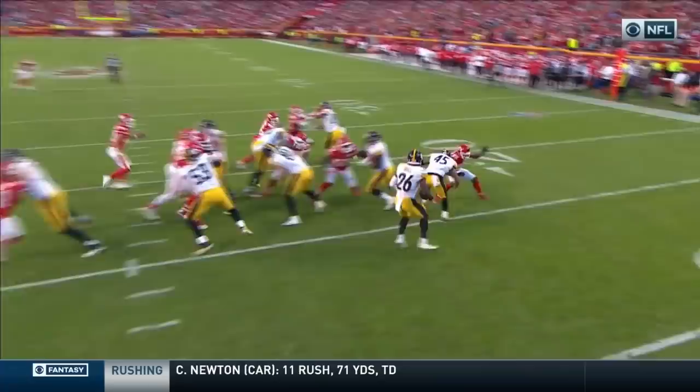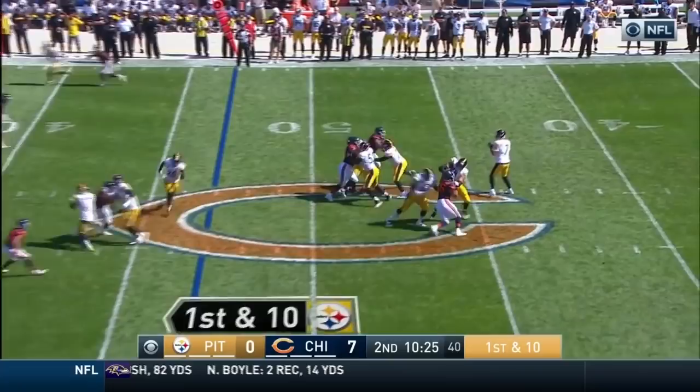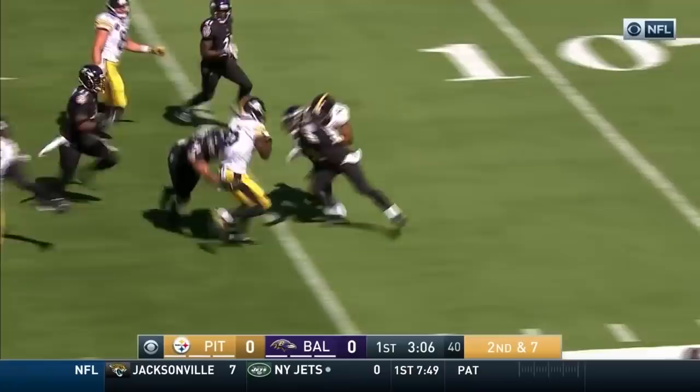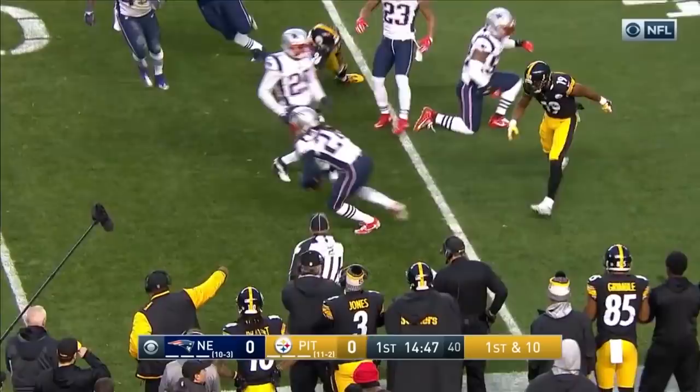Another missed tackle. Bell. Derek Johnson right there — I mean, you have hats. Roethlisberger with time, throwing. Complete near side — Le'Veon Bell. Long drives for each. There's Bell. Le'Veon Bell, who is the best receiver out of the backfield in the league this year.